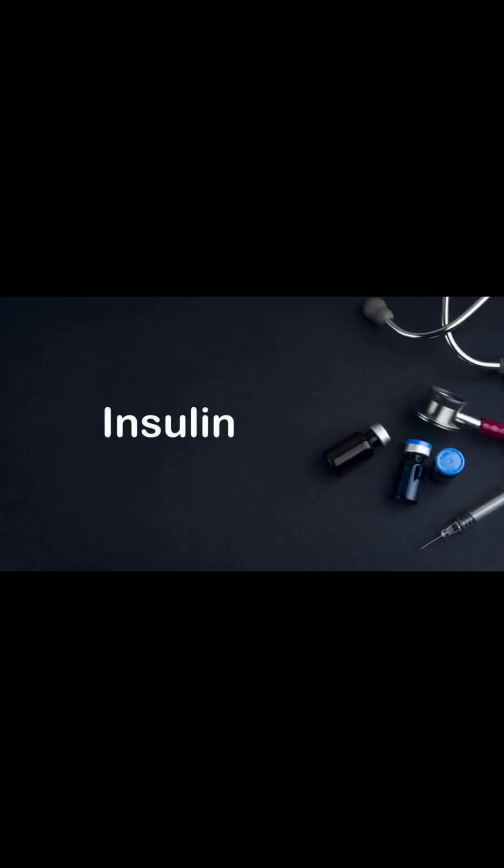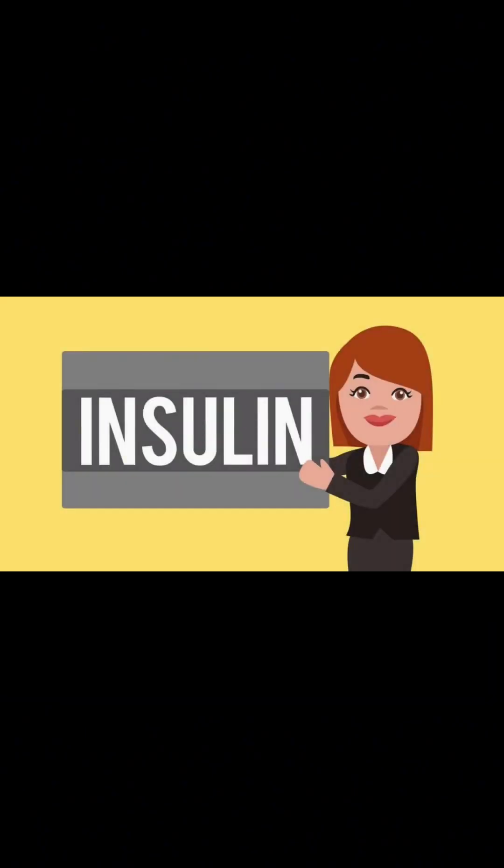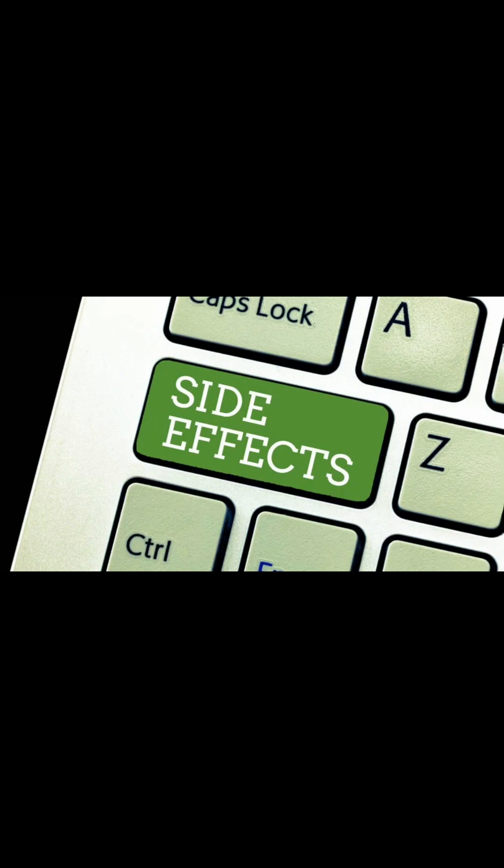Insulin — How it works: Insulin replaces or supplements the body's natural insulin. Uses: Essential for type 1 diabetes and sometimes for type 2 diabetes. Side effects: Hypoglycemia, weight gain, and injection site reactions.